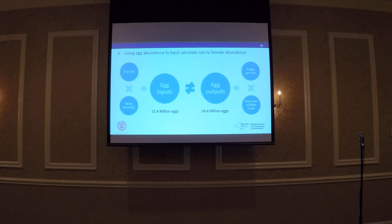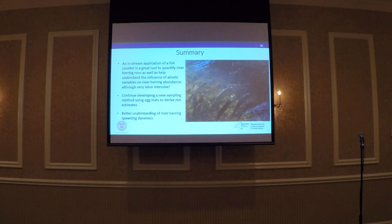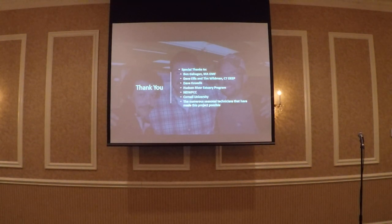This coming field season, we're hoping to replicate what Dave did with a few changes: we're going to re-deploy the egg mats, produce new fecundity estimates, and incorporate histological analysis to try to get at the number of batches and eggs being produced. In summary, an in-stream application of a fish counter is a great tool to quantify river herring runs, although it's very labor-intensive. We hope to develop a new method using egg mats in lieu of counters to get run estimates. All this information will help fisheries managers develop management plans and help regulators mitigate potential threats during spawning runs. Thank you.